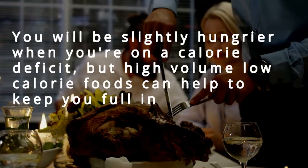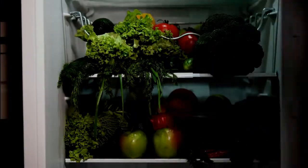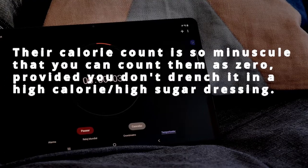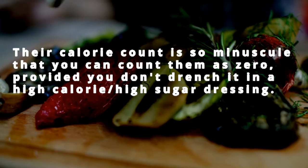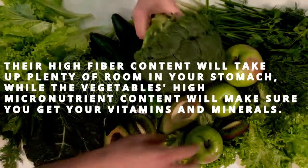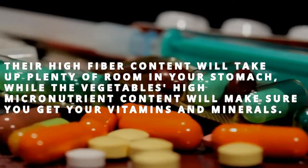You will be slightly hungrier when on a calorie deficit, but high volume, low calorie foods can help keep you full between meals. The best high volume, low calorie food is always a leafy, non-starchy vegetable. Their calorie count is so minuscule you can count them as zero, provided you don't drench them in a high calorie, high sugar dressing. Use zero calorie sauces and seasonings to add flavor. Their high fiber content will take up plenty of room in your stomach, while their micronutrient content ensures you get your vitamins and minerals.